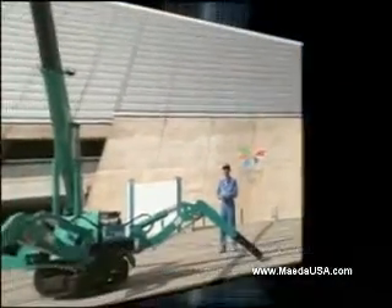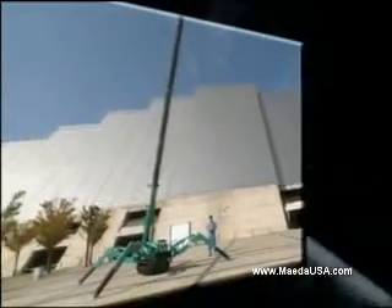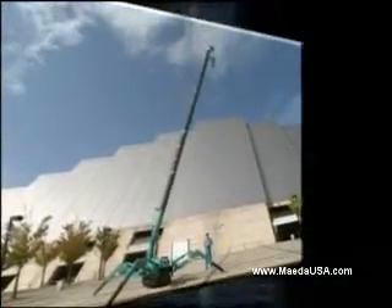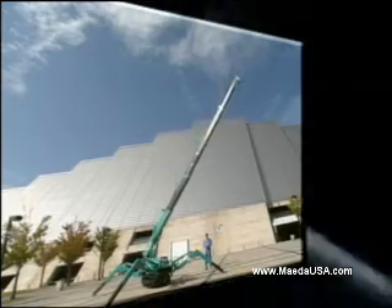Crane operators confidently operate Maeda with the highest level of safety features. Why don't you try changing the way you get the job done with a Maeda Mini Crawler Crane.